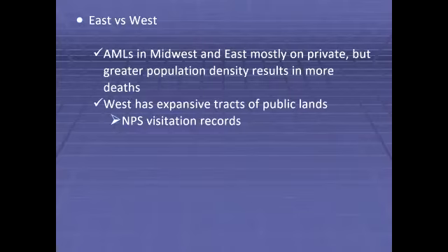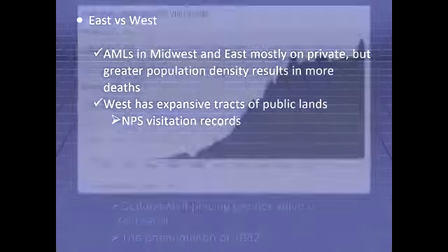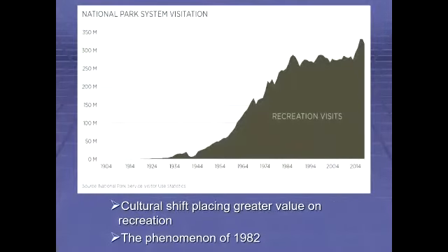In doing so, many find themselves intentionally or not in abandoned minelands country. The National Park Service has kept some annual visitation records that we can use to get a general sense of recreation levels across all public lands. The numbers of those traveling to recreate didn't rise significantly until after World War II when Americans started to have a little more money in their pockets. The ensuing increase was also amplified by a cultural shift placing greater value on recreation. Surpassing 250 million visitors in the 1980s is impressive.